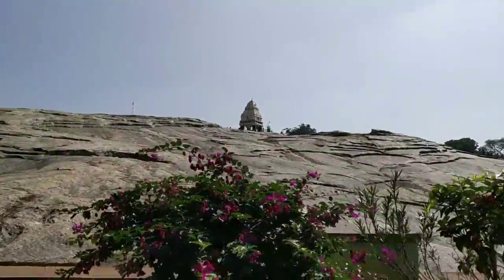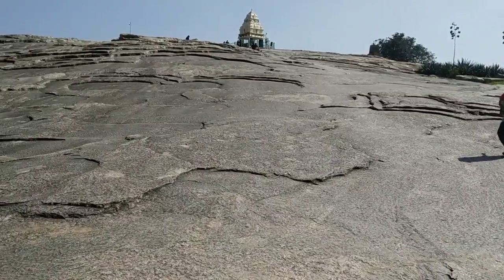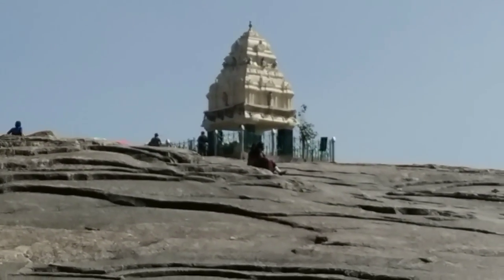What you see at the top is not a temple. It's a tower built on top of a 3,000-million-year-old rock, built by Kempe Gowda, the founder of Bangalore.